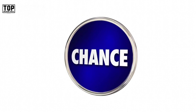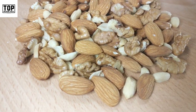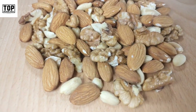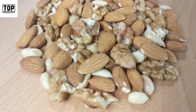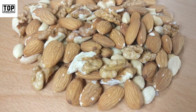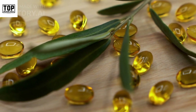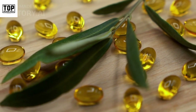Replace refined grains with whole grain options for added nutrition. Number five: nuts and seeds. Nuts and seeds such as almonds, walnuts, chia seeds, and flax seeds are packed with essential vitamins and minerals, as well as healthy fats and fiber. They provide vitamin E, magnesium, zinc, and omega-3 fatty acids.